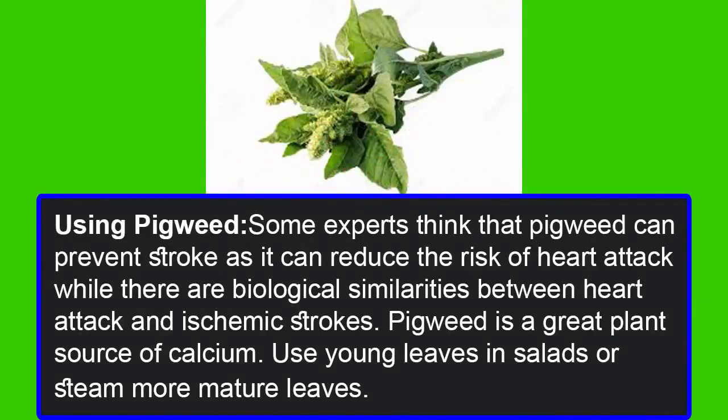Using pigweed: some experts think that pigweed can prevent stroke as it can reduce the risk of heart attack. There are biological similarities between heart attacks and ischemic strokes. Pigweed is a great plant source of calcium. Use young leaves in salads or steam more mature leaves.